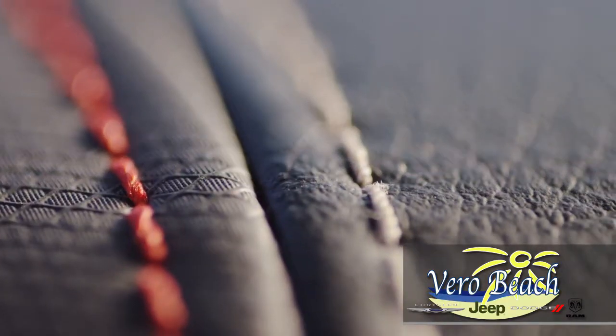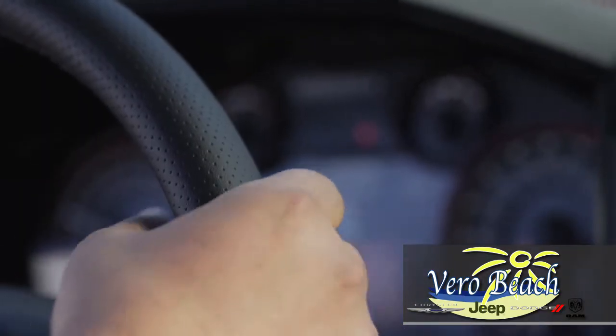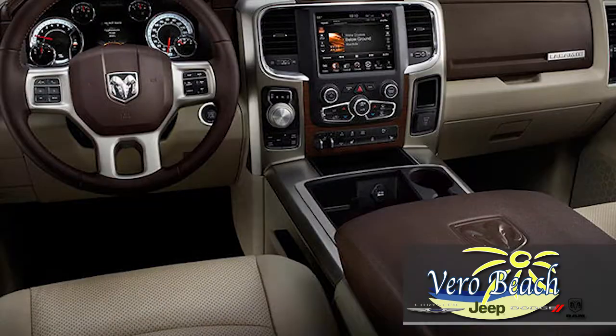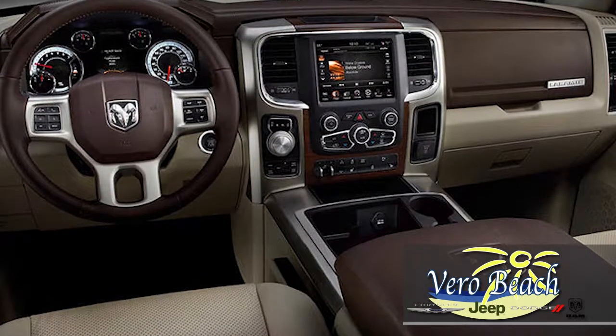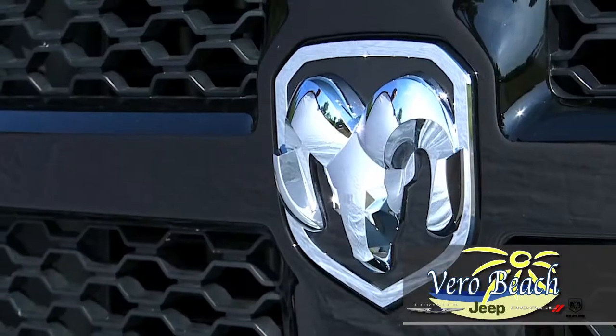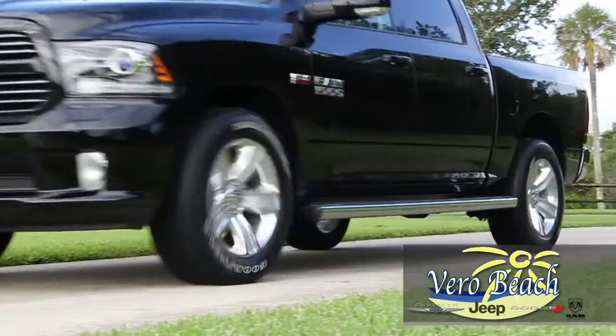On the inside of your new Ram 1500 from Vero Beach Ram, you'll be in complete control. The command center offers some very cool options: steering wheel controls, wireless entry and go, rear-view camera, voice command Bluetooth connectivity, and 3D terrain maps are just a few of the options that make your new Ram 1500 a pleasure to drive.